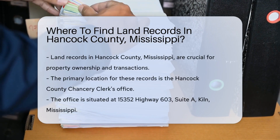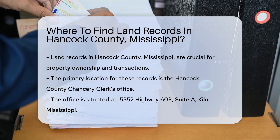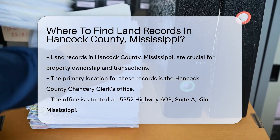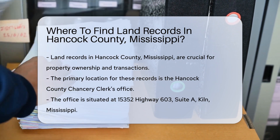In Hancock County, land records are essential for various purposes, including property ownership and transactions. These records can be found at the Hancock County Chancery Clerk's Office, located at 53352 Highway 603, Suite A, Kiln, Mississippi.